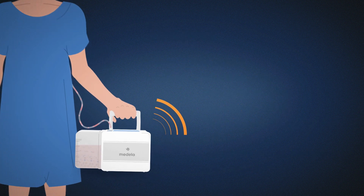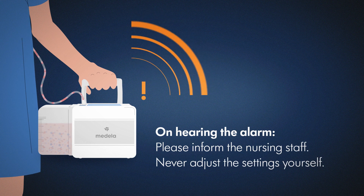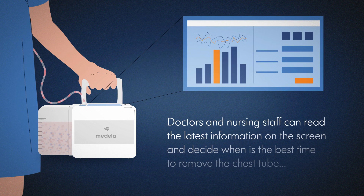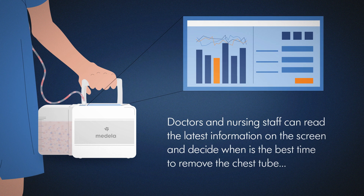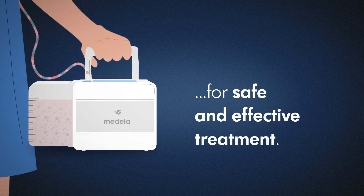If you hear an alarm, please inform the nursing staff. Never adjust the settings yourself. Doctors and nursing staff can read the latest treatment information on the screen and work out the best time to remove the chest tube. For safe and effective treatment.